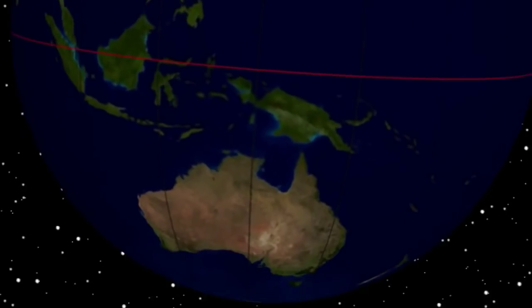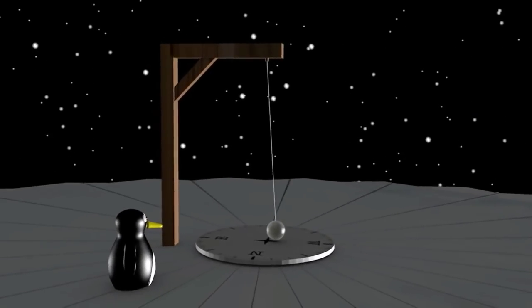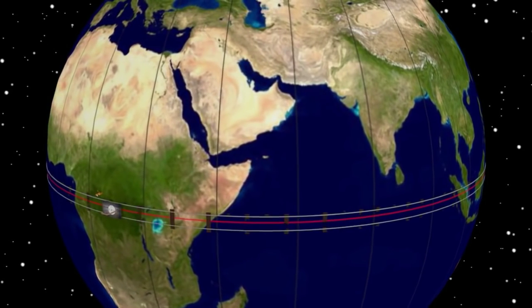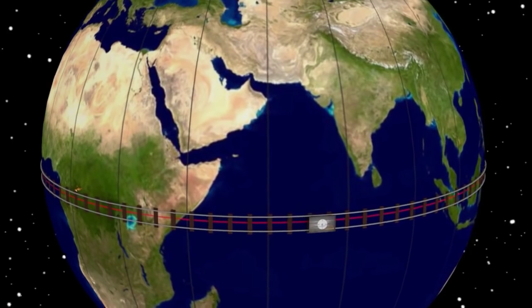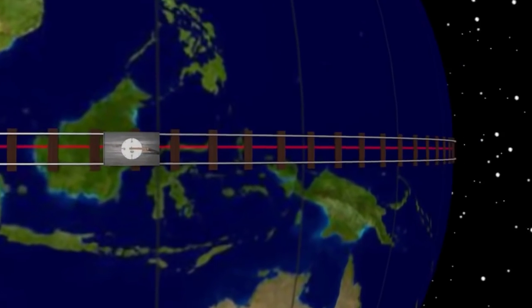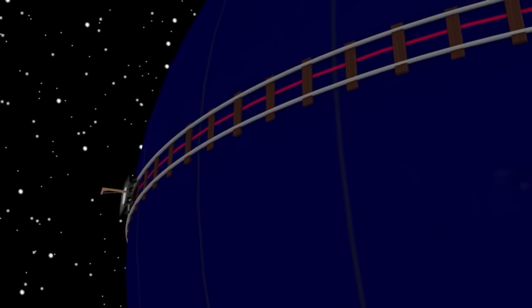If we traverse to the south pole, the opposite happens and it goes anticlockwise. If you were to set one at the equator, the swinging motion of the pendulum would indefinitely remain aligned, since it is always going to be the same with respect to the spin of the earth on its axis.